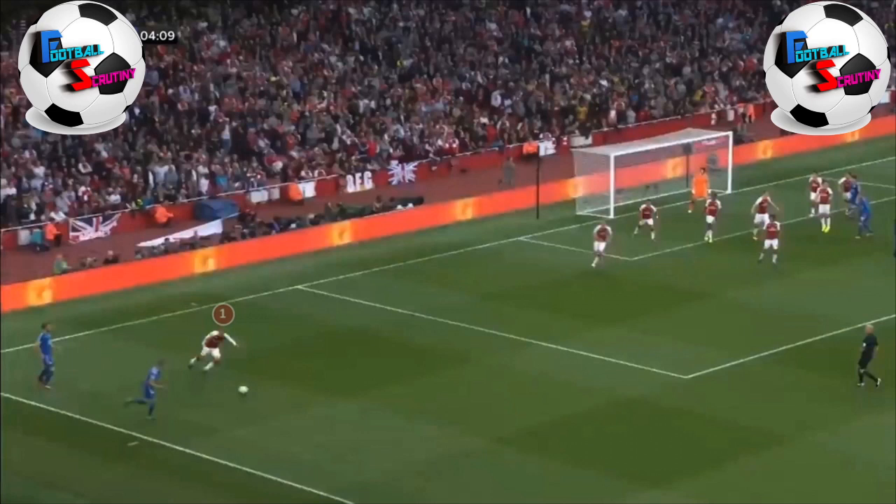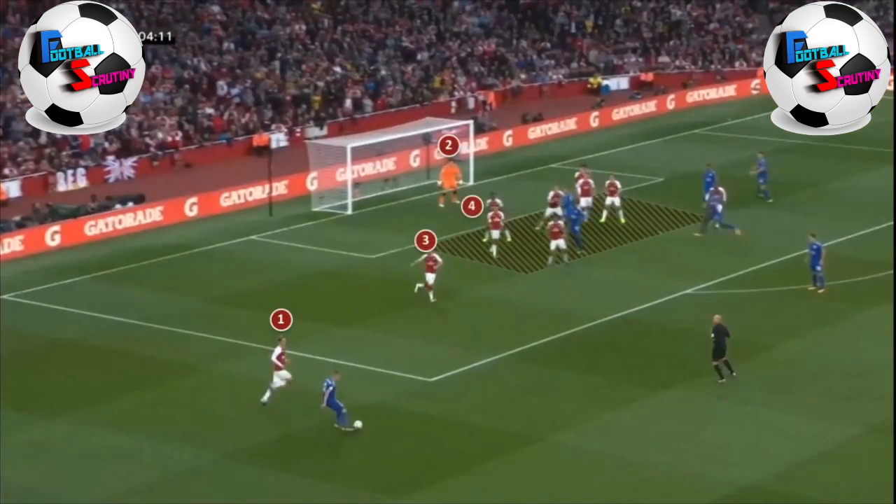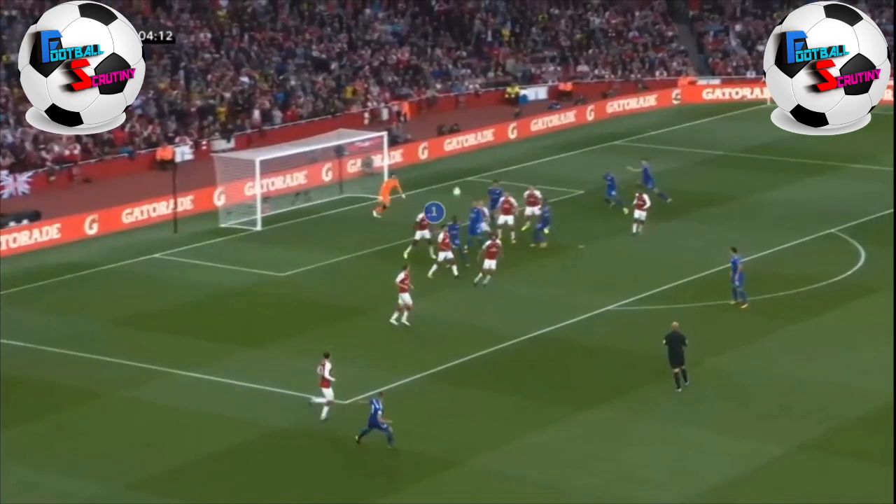The problem with taking a short corner, and especially a quick corner, is that the players don't have time to react. When this cross comes in, you've got nine Arsenal players, with eight of those defending in that middle area. No Leicester City player is being touched and they all make a free run into the box — six Leicester City players who haven't had their run slowed down or blocked.